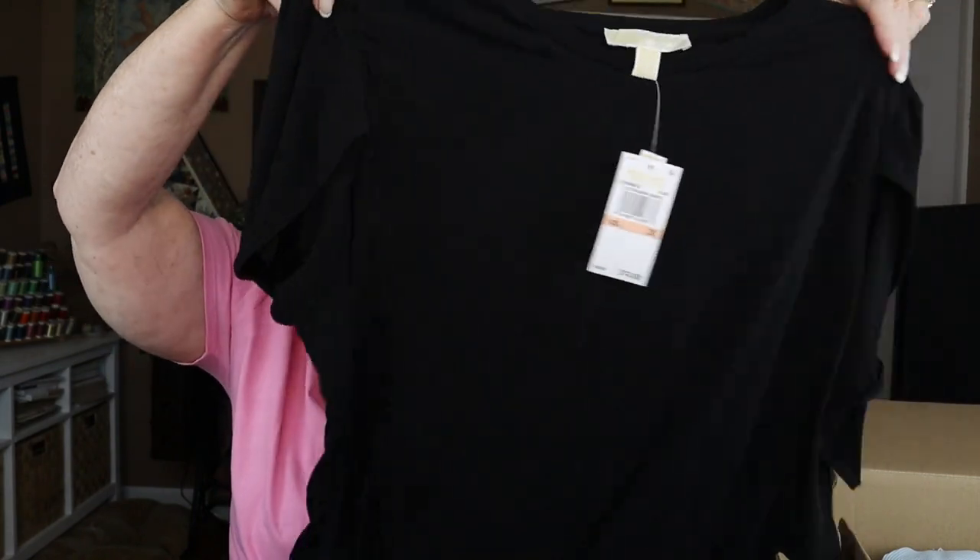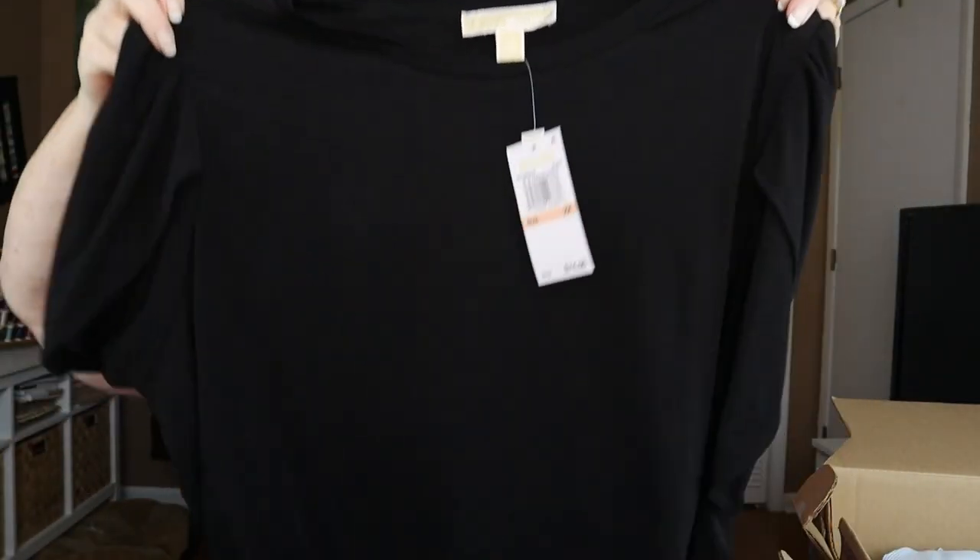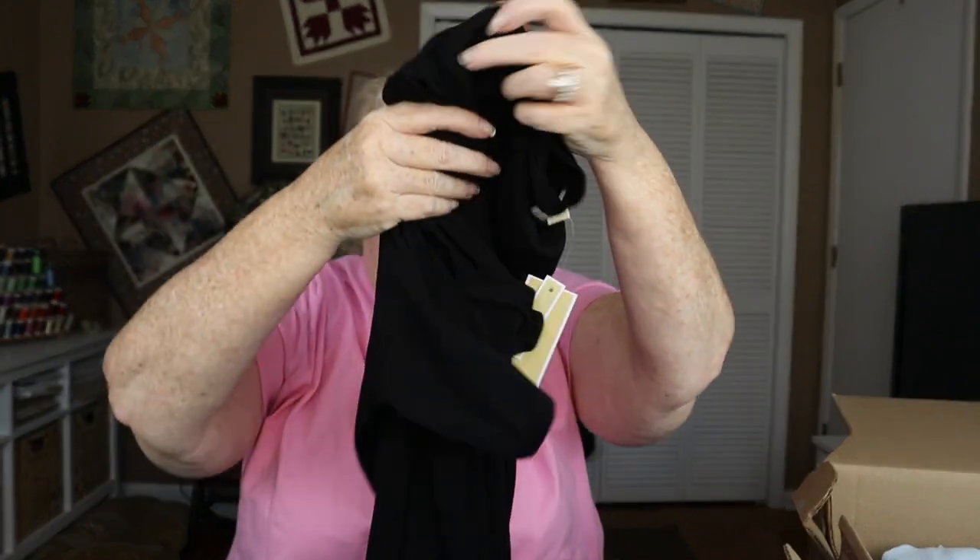Next is the Michael Kors Tulip Sleeve Jersey Top. That was $74, which I think is a lot more money than what it's worth. The style of it is kind of cute but the fabric — I hated it. So yeah, it is back to Trunk Club.